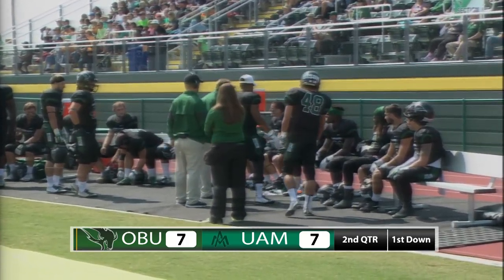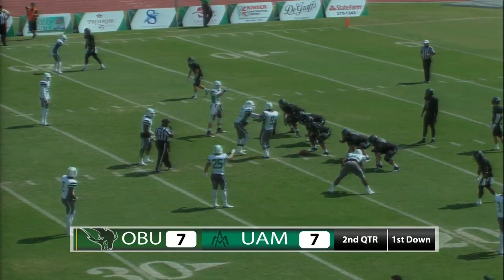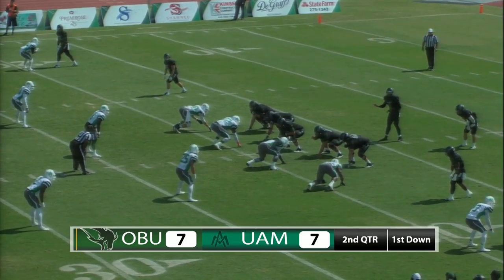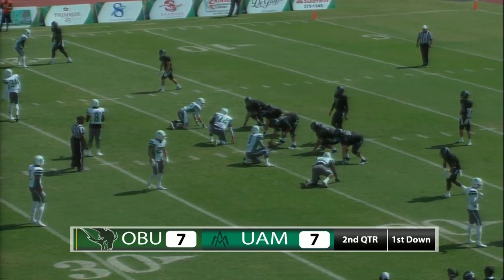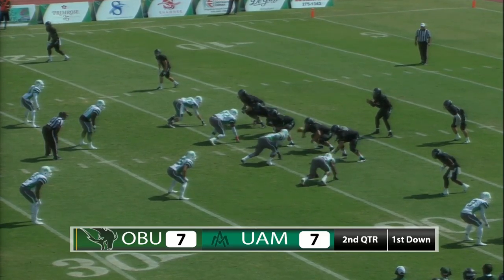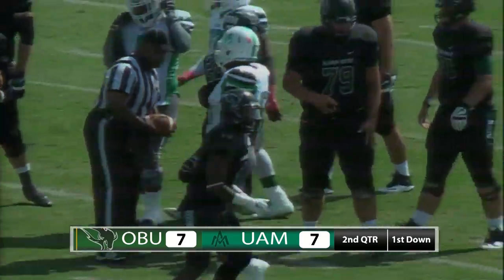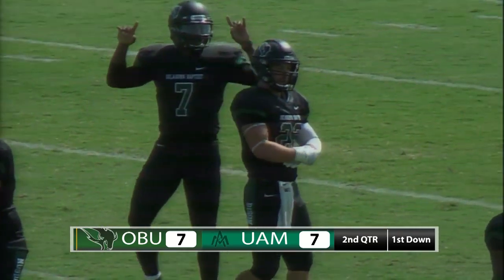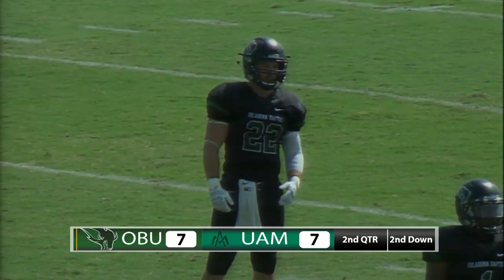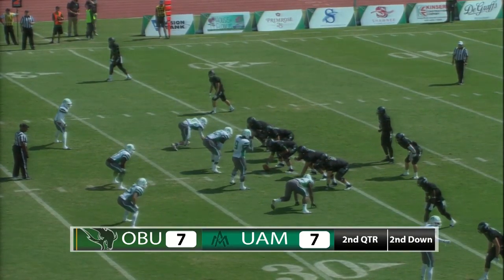OBU dodges a bullet right there as they would have had to snap the ball from their own four and go 96 yards to score. Twins set for Stiegel, Barnes the running back to his left, Stiegel in the pistol. Ball's on the left hash, first down and 10 from the 20-yard line. Stiegel hands off to Barnes, who rumbles up the field to about the 26 or 27-yard line — short of the first down by about a yard. OBU has been absolutely great getting to the second level and blocking linebackers, allowing Jordan Barnes to make his one-cut running style very effective in this game.